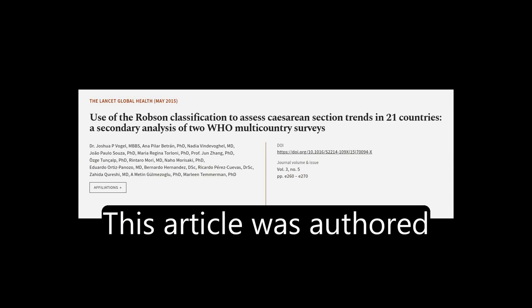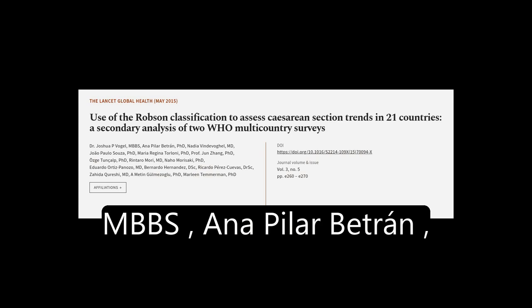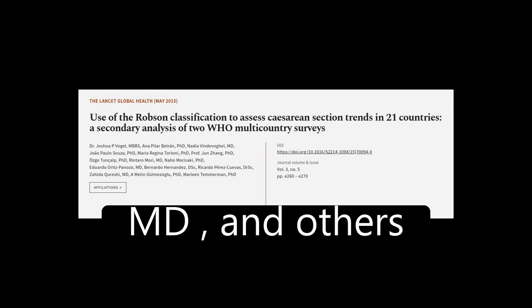This article was authored by Dr. Joshua P. Vogel, MBBS, Ana Pilar-Betron, Ph.D., Nadia Vindivobel, M.D., and others.